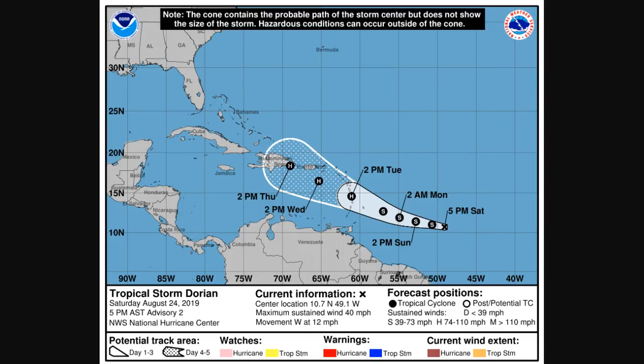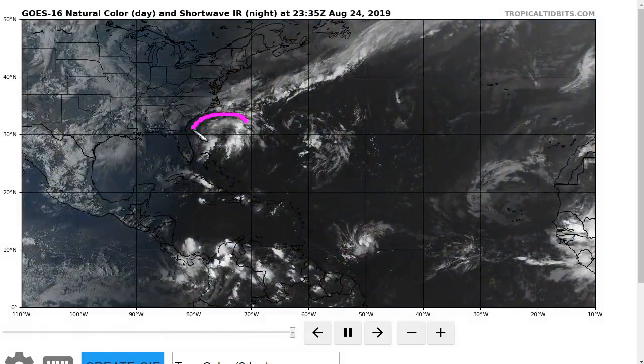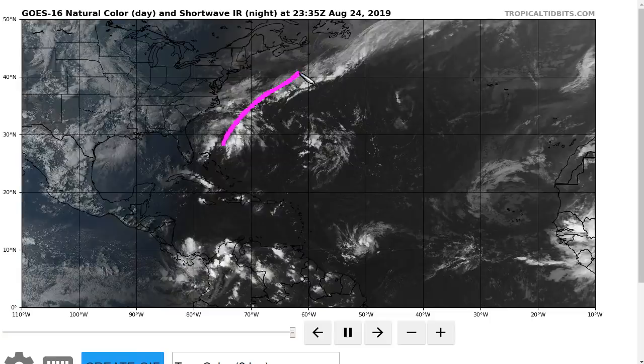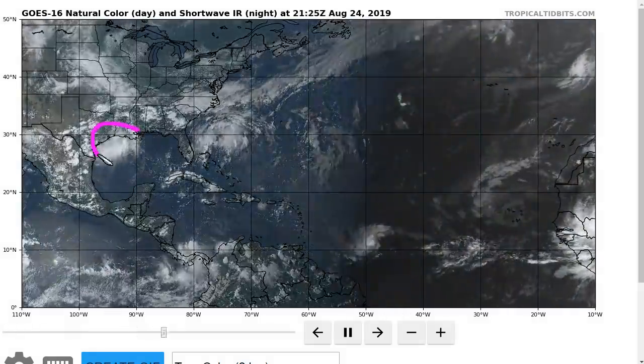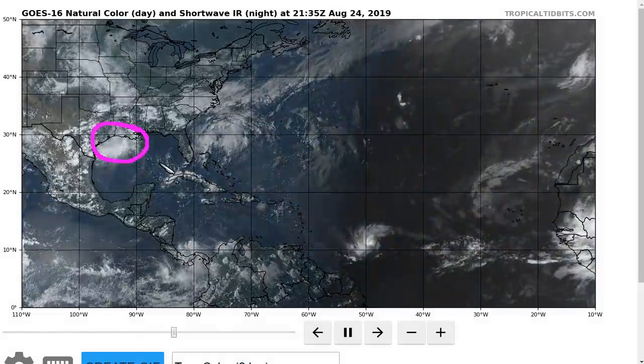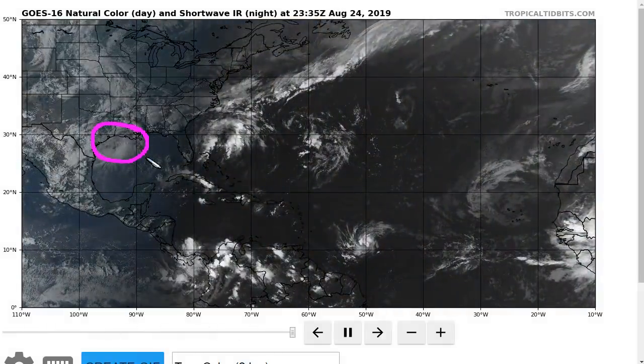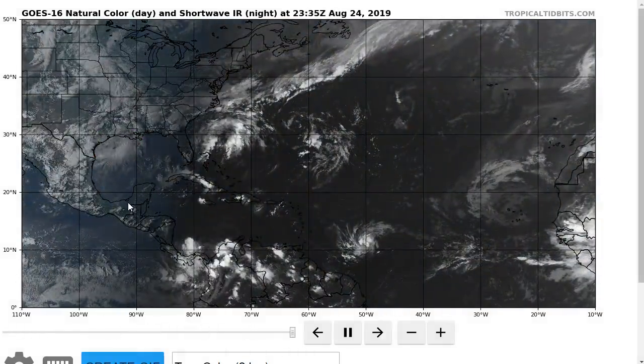Keep an eye on Dorian as it comes west-northwest. We have 98L that could become a storm and move northeastward across the northwestern Atlantic over the next few days. And we have this disturbance near the northwest Gulf Coast, which is not expected to develop but is bringing rain to Texas, Louisiana, Mississippi, and Arkansas over the next day or two. That's it for today. Thanks for watching.